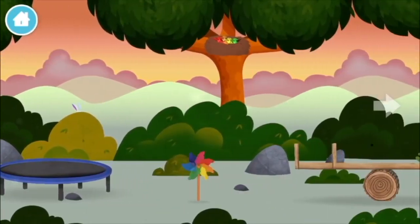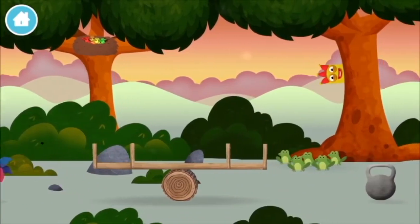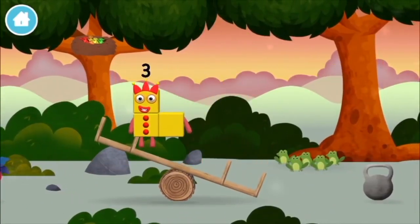A windmill! You found one! One block of burning!